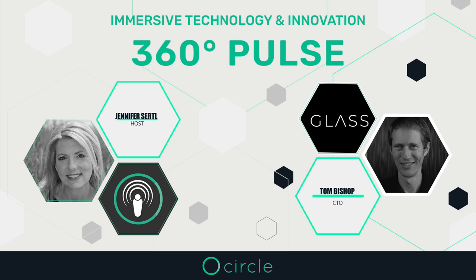Thank you for joining CircleOptics 360 Pulse. I am your host, Jennifer Sertle, Director of Marketing at CircleOptics. 360 degree imaging is part of everyday life and CircleOptics technology is really accelerating the delivery of life-saving resources, aerospace safety, and enhancing capabilities for protection. This podcast, 360 Pulse, is dedicated to featuring immersive technology and the innovators working on these capabilities.